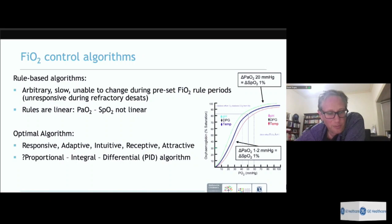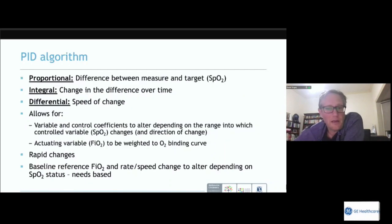These limitations have led to the current generation of oxygen control algorithms designed to be more adaptive, responsive, and intuitive — not unlike the fuzzy logic in your washing machine. They're called proportional-integral-differential or PID algorithms. They calculate the difference between the input SpO2 and the target (proportional), look at the change in that difference over time (integral), and assess the speed of change (differential) — that last element allows them to work within the nonlinear oxygen dissociation curve.